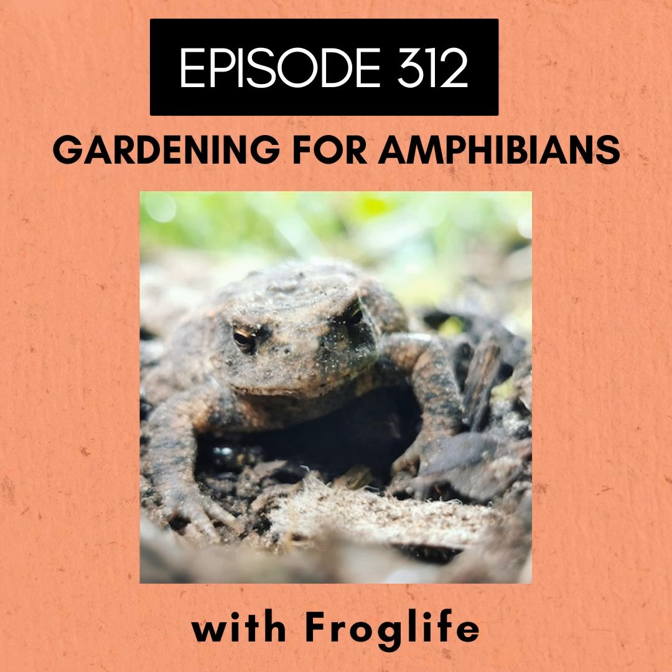Thank you very much to Will for the interview and for all the good work FrogLife does to look after our reptiles and amphibians, and thanks to you for listening. If you like this episode, I recommend checking out episode 292 on spiders and episode 303 on slugs and snails. You can download or listen to the podcast at rootsandall.co.uk. Please also check out my Patreon or GoFundMe where you can make a one-off donation or take out a monthly subscription to help support the podcast — even a one-off donation of one pound helps.